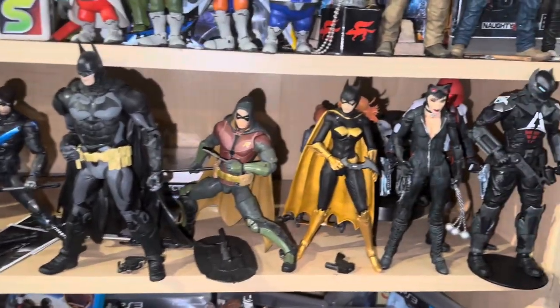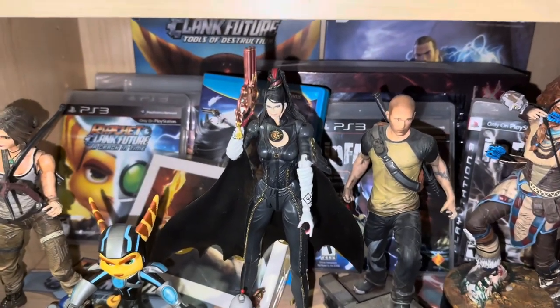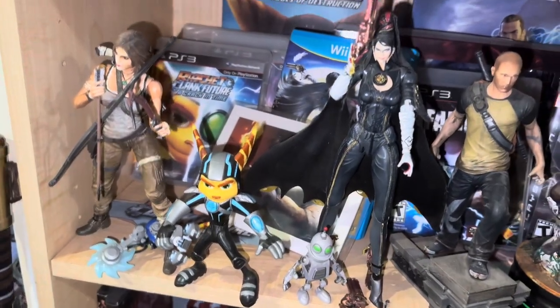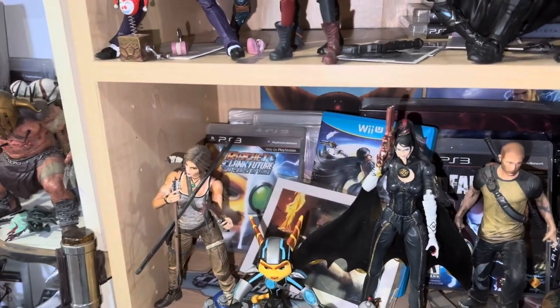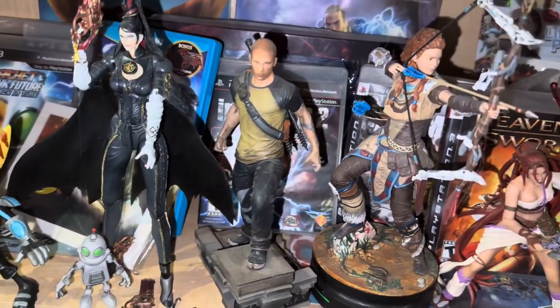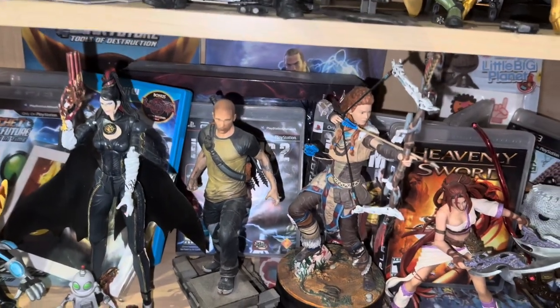Bayonetta — I've always been a huge Bayonetta fan. We still haven't played Bayonetta 3 yet; gotta find the time. Ratchet & Clank, always been a huge fan. The Tomb Raider new trilogy that came out — loved it; reminded me a lot of Uncharted, so much fun. Infamous — Cole McGrath, I love this character. Infamous 1 and 2, even Second Son — played through all of them.